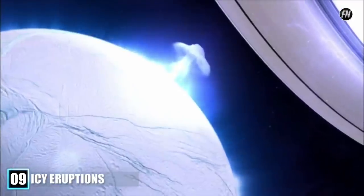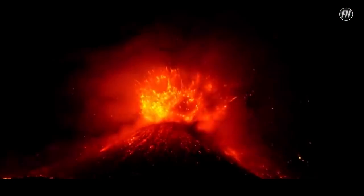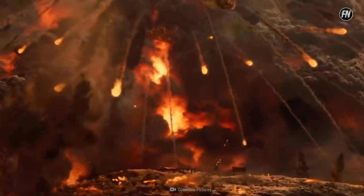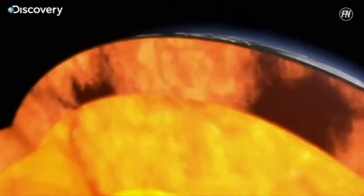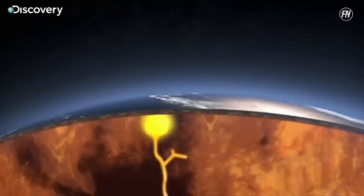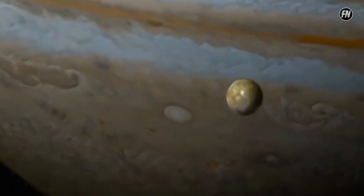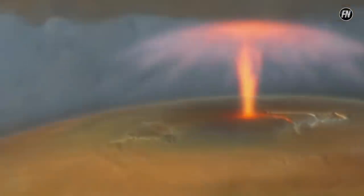Number 9: Icy Eruptions. Mention volcanoes and everyone immediately thinks of plumes of ash, blisteringly hot rivers of lava, and fiery fragments of molten rock shooting out and landing miles away. But just because this happens on Earth doesn't mean it's the same everywhere else. A volcano is, in its basic form, a release of an underground reservoir of pressurized fluids or gas. On Jupiter's moon Io, the volcanoes shoot out sulfur dioxide, otherwise known as rotten egg gas.